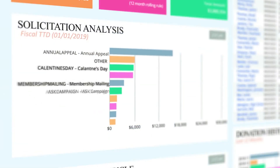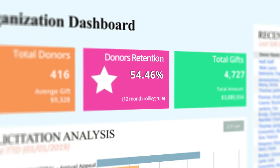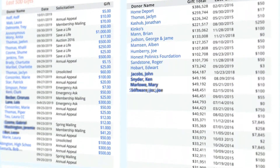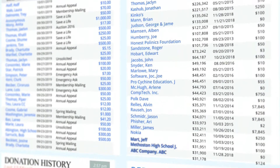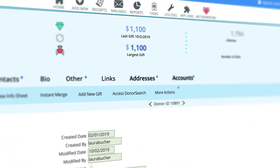Not only will individuals be equipped to work smarter, DonorPerfect can help your entire team stay aligned and updated on the most recent donor engagements, critical donor metrics, and the success of your fundraising campaigns by storing all of your important information in a single organized system.